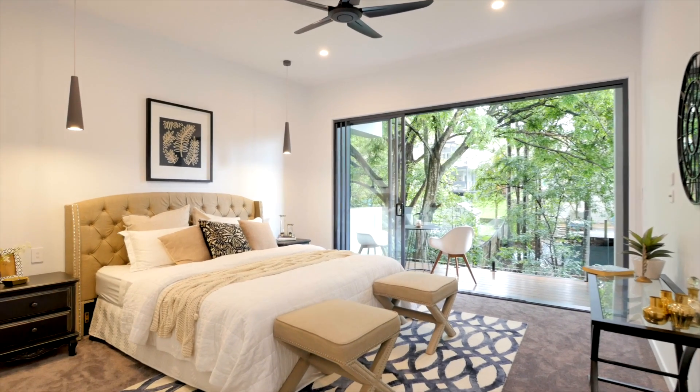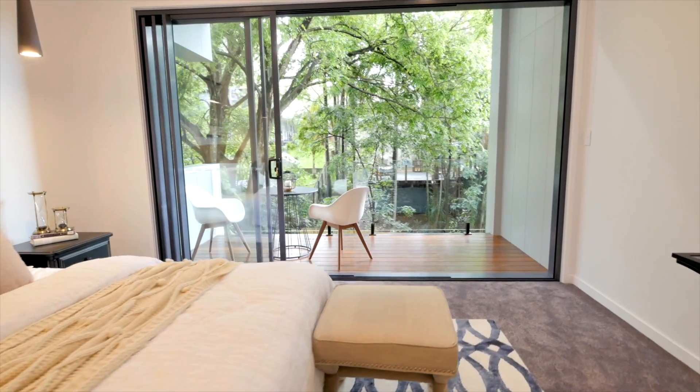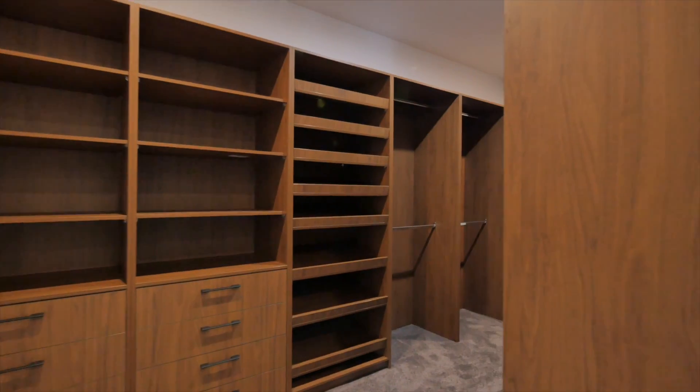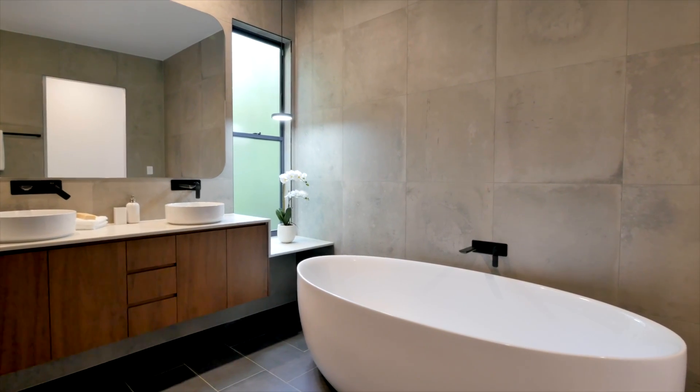Tucked away is the master suite comprising a generous bedroom that flows to a private deck, with views to the rear garden and the trees beyond. Completing this gorgeous sanctuary is a large walk-in robe, a luxe bathroom with a stand-alone feature bath, marble tiling and quality black fittings.